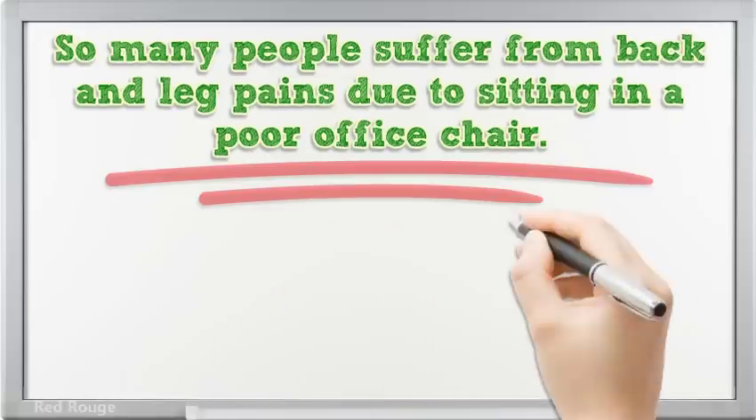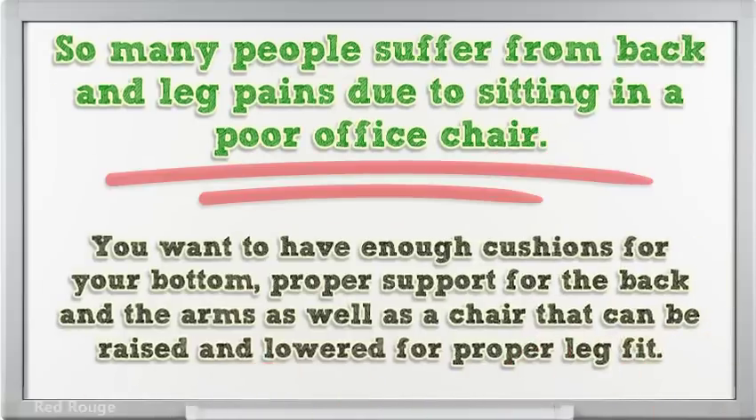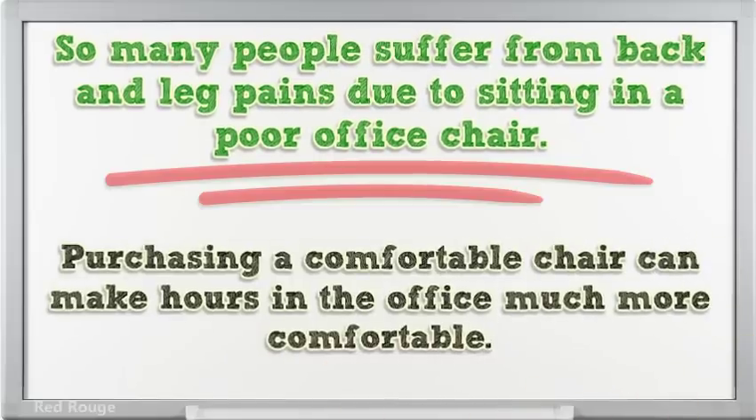So many people suffer from back and leg pains due to sitting in a poor office chair. You want to have enough cushion for your bottom, proper support for the back and arms, as well as a chair that can be raised and lowered for proper leg fit. Purchasing a comfortable chair can make hours in the office much more comfortable.